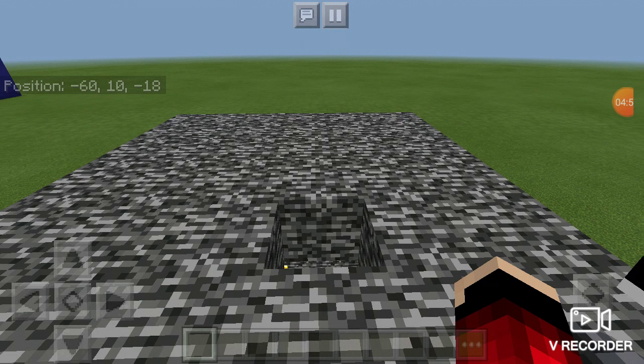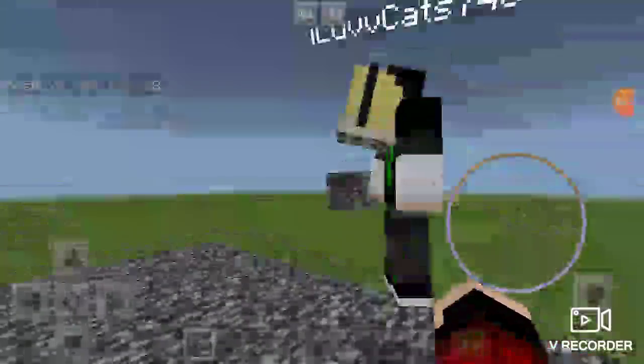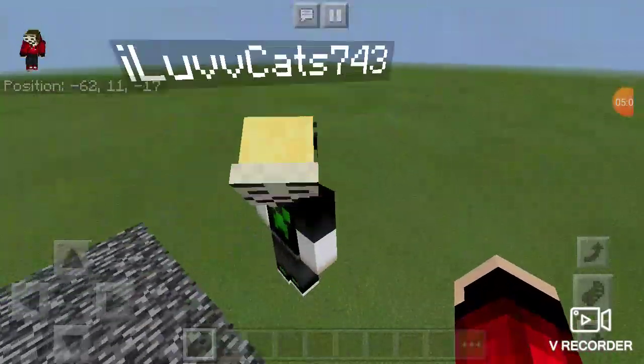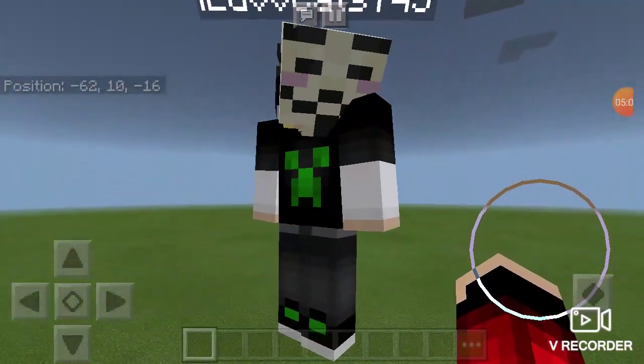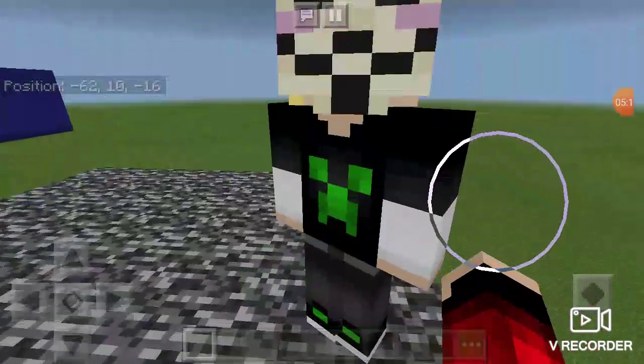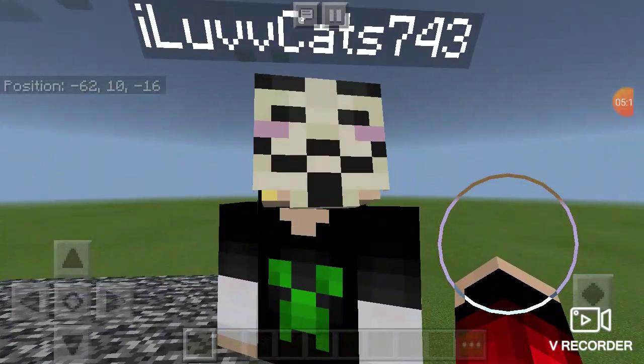Do you want to wear the face? Yeah. And yes guys, we have the same color hair. Tanner, you should show them in the next video how to get and make your own skin. I made this skin - I actually made this skin. And I made this skin.